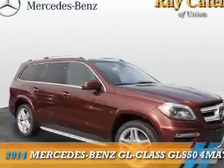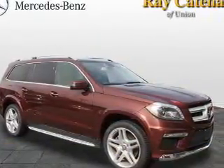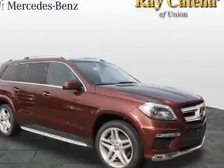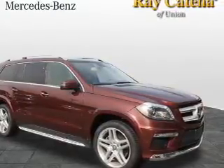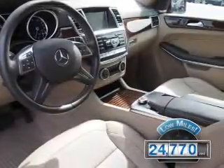Presenting the 2014 Mercedes-Benz GL Class. It's powered by all-wheel drive, a 4.6-liter 8-cylinder engine, and an automatic transmission. With fewer than 25,000 miles, this vehicle has a long road ahead.